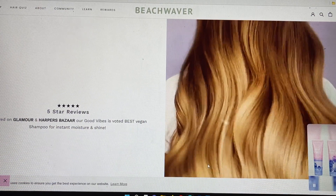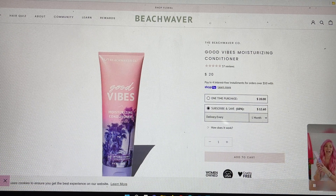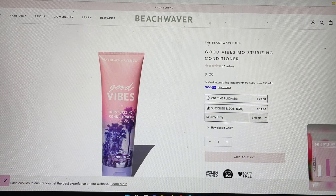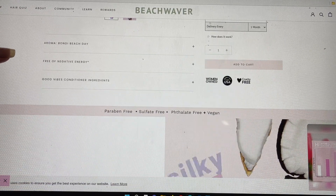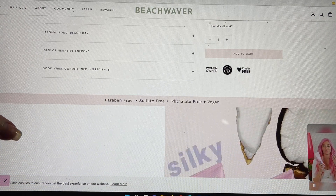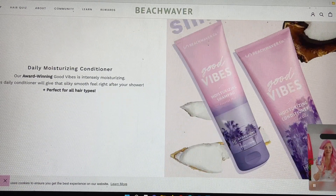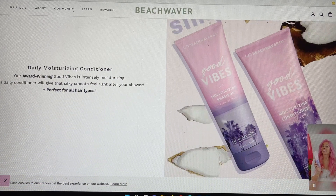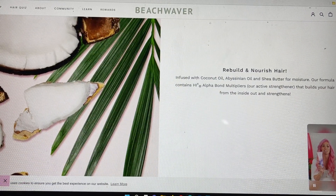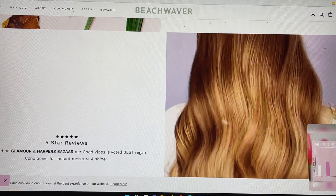The next product in that picture was the matching Good Vibes conditioner, also a $20 value. So if you base the box on that, you're pretty much paying for the shampoo and conditioner and all the other items will be considered free. The aroma of this is going to smell like a beach day — they're saying it's free of negative energy. It's also paraben free, sulfate free, and vegan, and it's award winning. It's an intensely moisturizing daily conditioner that gives a silky feel right out of the shower, perfect for all hair types, and infused with the same ingredients as the shampoo. It was voted best vegan conditioner by Glamour and Harper's Bazaar.